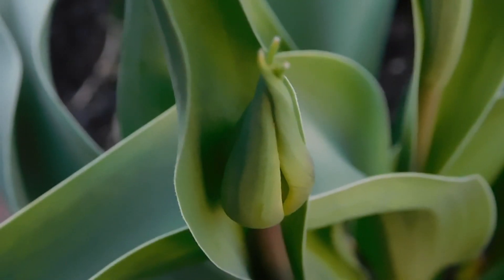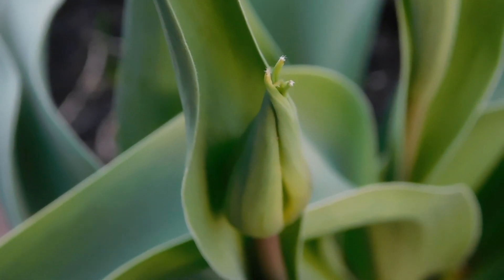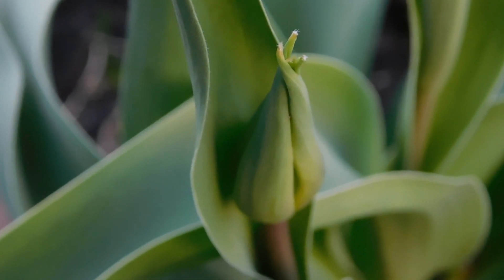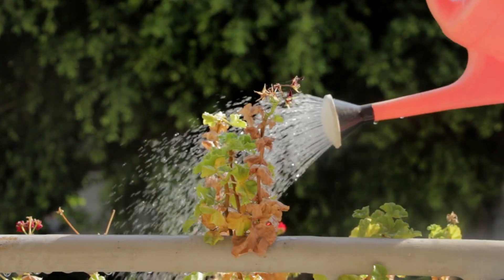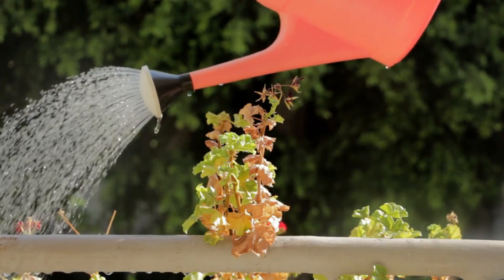As we all know, a plant usually withers and dies when there is no light, water, carbon dioxide, or adequate temperature and humidity. So like humans, plants have basic needs to survive and grow.